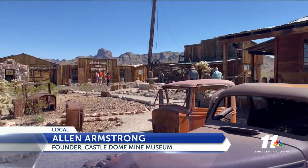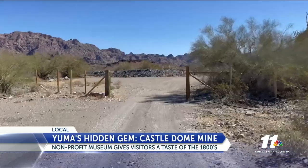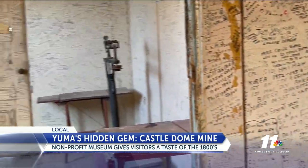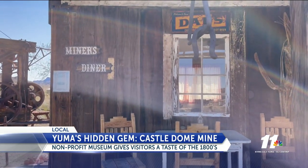Armstrong says the town is an attraction that you can't fully get to see everything it has to offer in just one day. The Castle Dome Mine Museum also plans on adding several new tours next season. For more information on the tours the museum provides, just head over to our website, KYMA.com. Reporting in Yuma, Adonis Albright, News 11.